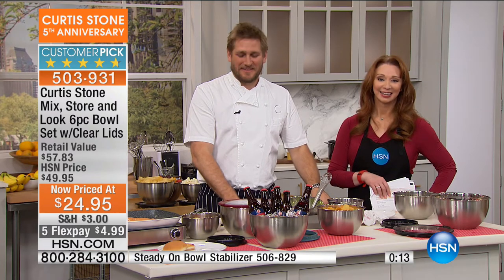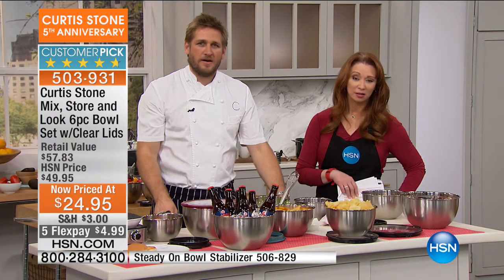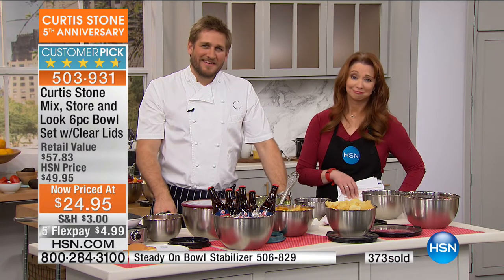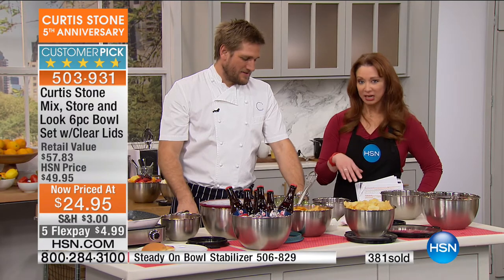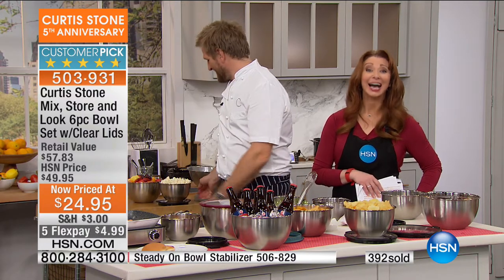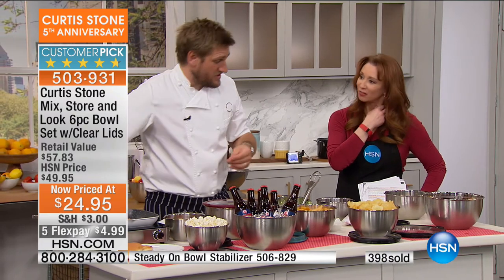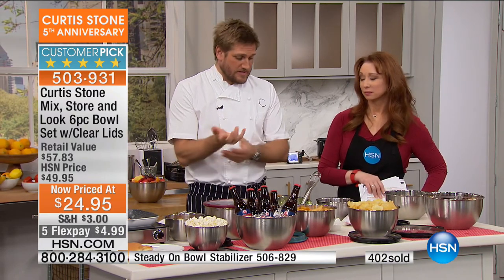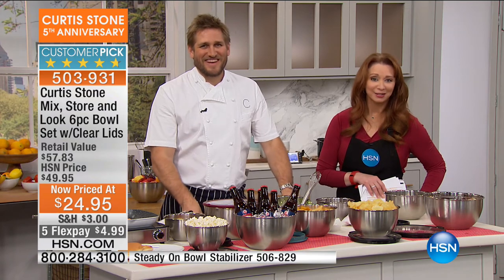My husband, believe it or not, has become the chef of the year right now. I had carpal tunnel surgery, and he's just been buying things. He saw this tonight and said, I need to have it. If that means you're on cleanup detail, it's a gift for him and for her. I want to keep him motivated. If you have dexterity issues in your hands, try Curtis's cookware — it's heavy duty but not heavy. I call it the Goldilocks weight. We wish you a speedy recovery, Naomi. We love having you out there.